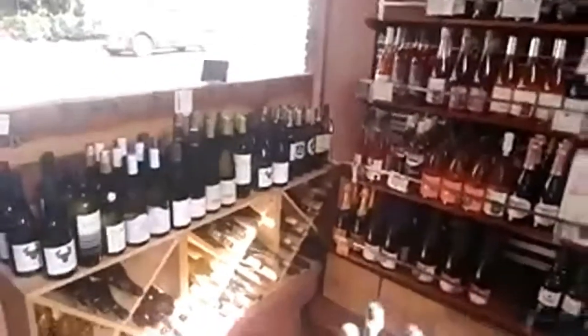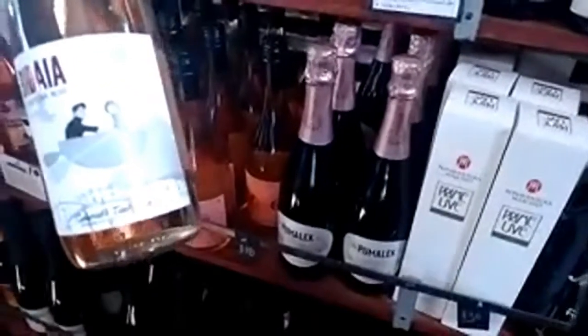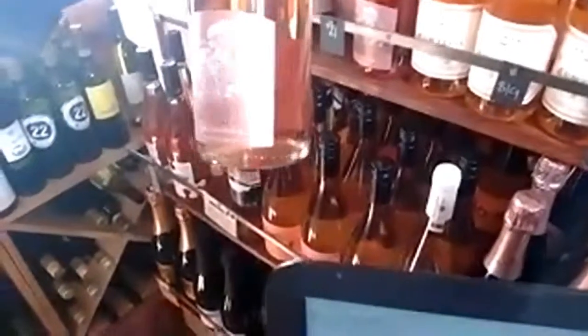Moving onto the shelves, we have our bubbles and dessert wine section. I really like this Chocoli Rosé — it's fantastic, from the Basque Country, and just absolutely beautiful. We also sell a lot of our sparkling rosés. This is a fantastic choice from Argentina — really wonderful, nice fruitiness but still dry on the finish. And then we have some champagne and cava and some other different things.